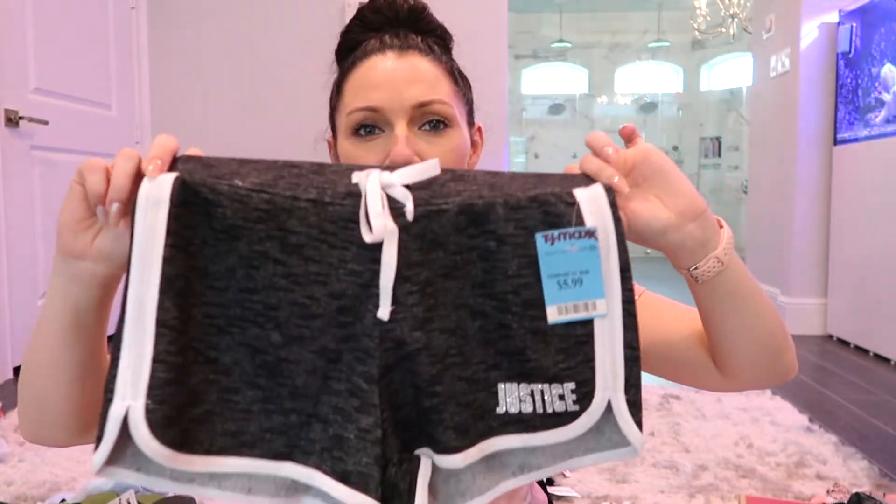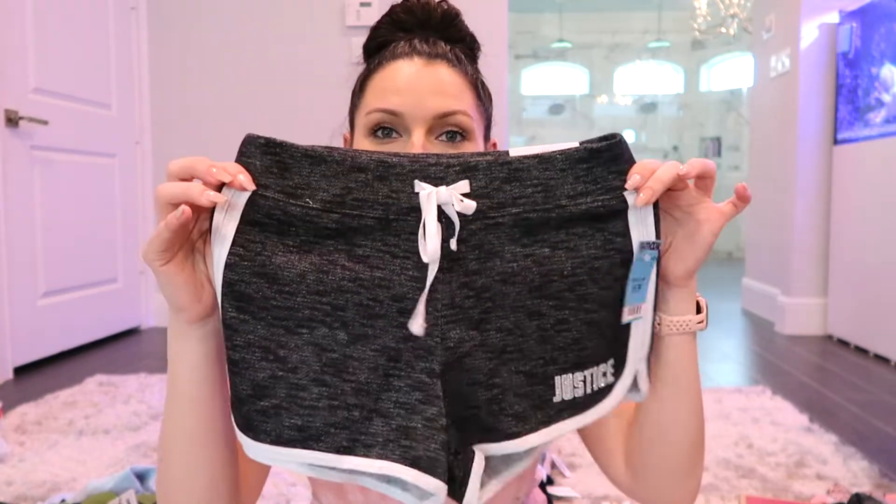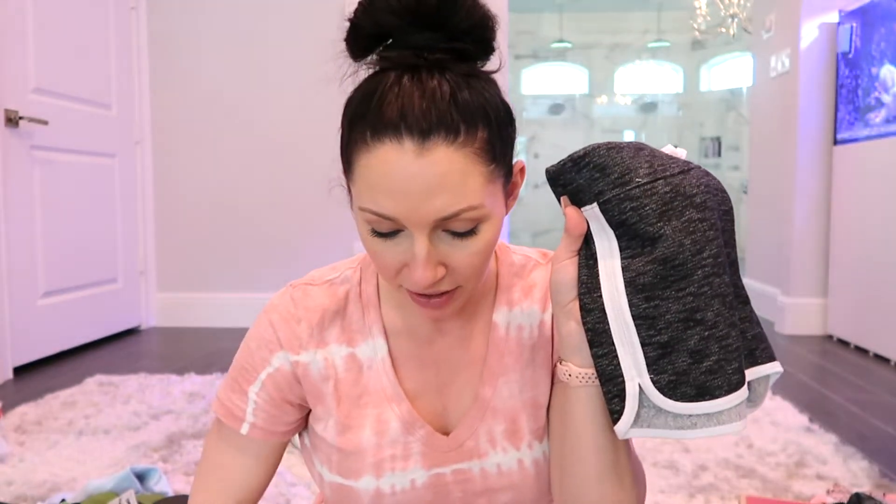Now let's move on to TJ Maxx. We love TJ Maxx because you can get all kinds of brands at inexpensive prices. I got her these Justice shorts — white and heather black with silver lettering — and they were only $5.99 at TJ Maxx. You can't go wrong with these. They're perfect for summer — throw them on with your cute slip-on sandals and a tie-dye t-shirt and you're good to go.